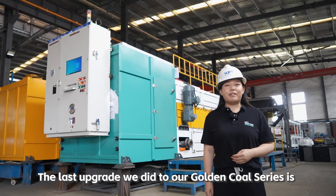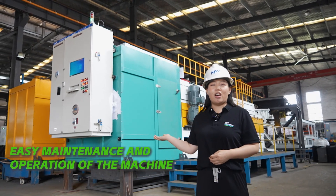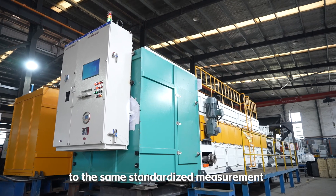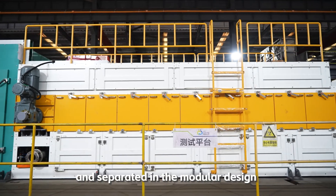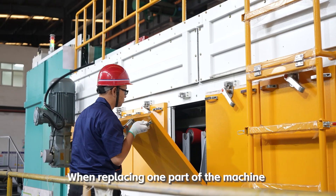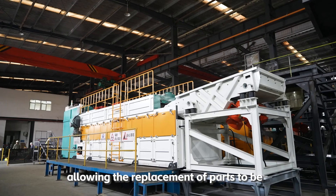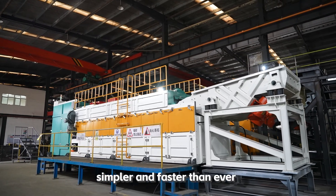The last upgrade we did to our Golden Coal Series is easy maintenance and operation of the machine. All mechanical parts are industrially molded to the same standardized measurement, and the different systems are organized and separated in a modular design. When replacing one part of this machine, instead of taking apart the entire machine, only the malfunctioning part needs to be removed, allowing the replacement of parts to be simpler and faster than ever.